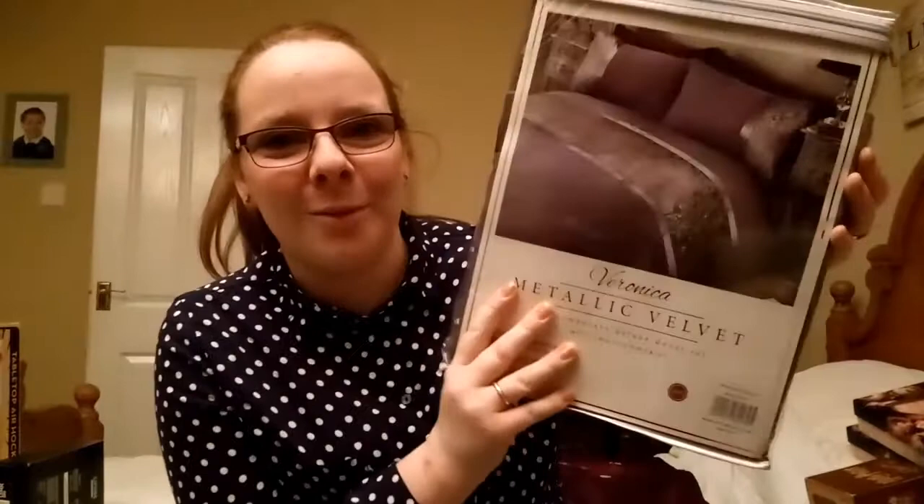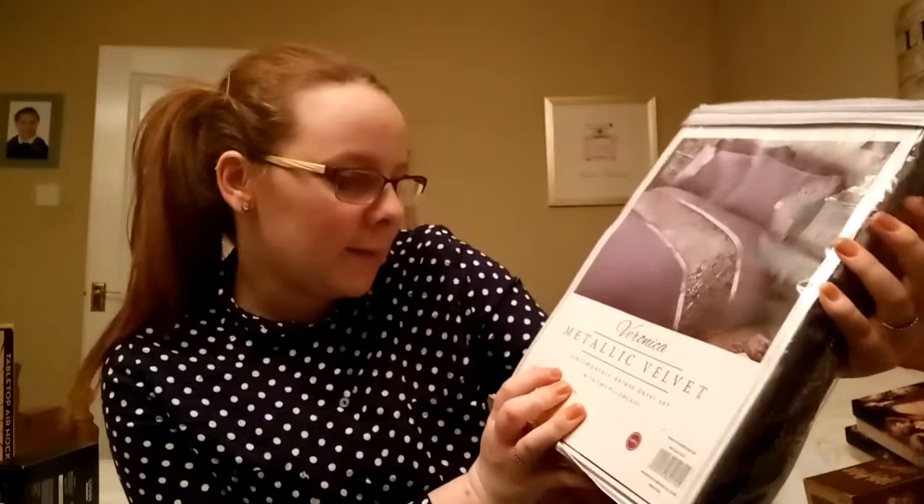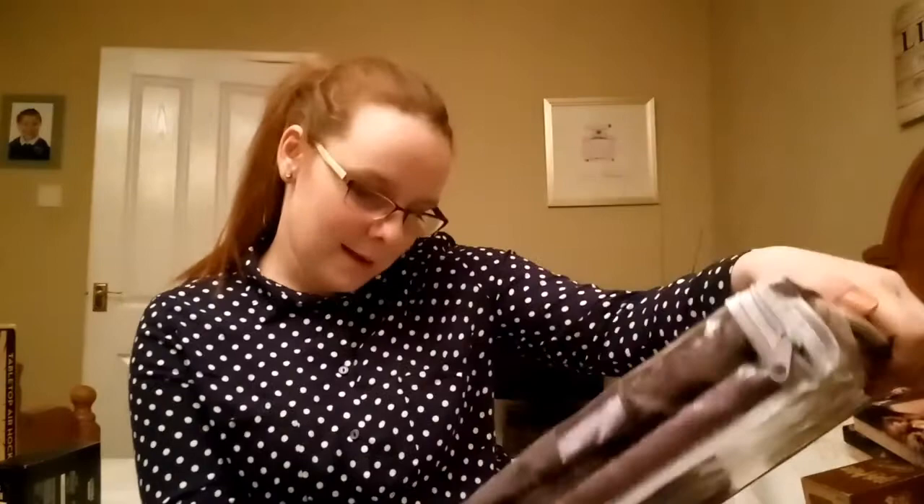Going on to stuff that we got jointly - some have been washed already, which is a towel set and a flannel set. We've got some old towels and flannels and just wanted a refresh, and that's what we asked for and got. They're lovely fluffy white towels. Our bedding sets are getting a bit old - this one is actually like ten years old. It's starting to get worn with a couple of holes in it, so we asked for one of those too. I've got a beautiful purple bedding set - it is a Veronica one and it's metallic velvet, with two pillow cases. It looks really nice and pretty patterned.